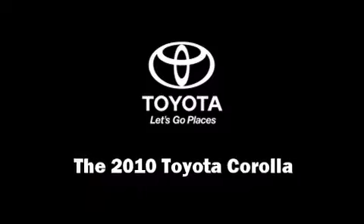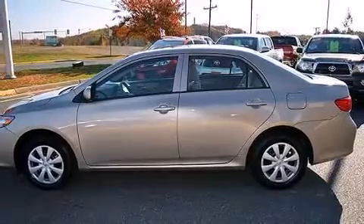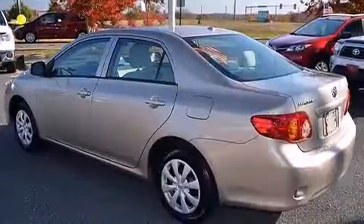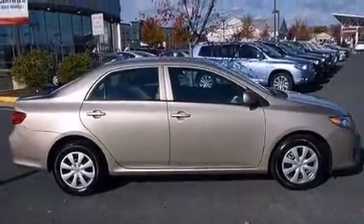Experience driving perfection in the 2010 Toyota Corolla. This four-door, 5-passenger sedan has not yet reached the 20,000-mile mark. Smooth gear shifts are achieved thanks to the 1.8-liter four-cylinder engine, providing a spirited yet composed ride and drive.